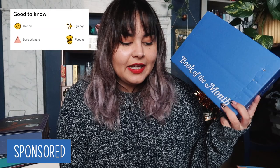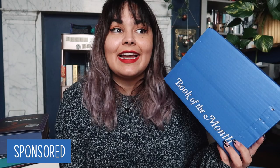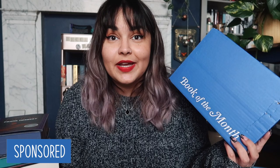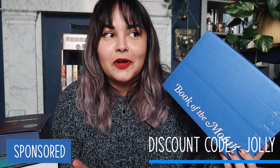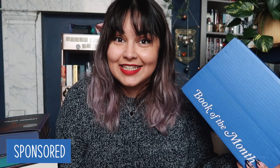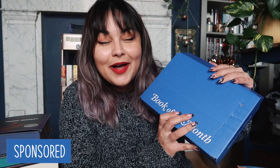As an example, the keywords for the December romance pick are: happy, quirky, love triangle, and foodie. Not only does Book of the Month generally have really great pricing, but for December they have an insanely cheap offer. If you click on the link in my description box, pick whatever book you fancy, and for first-time subscribers — you can also pick from the add-ons if none of the books of the month are taking your fancy — if you enter the code JOLLY at checkout, you will get your first Book of the Month book for $5. $5 for a brand new hardback release. To bring you guys this video, Book of the Month have very kindly sent me all of their December selections as well as one of their add-ons to show to you guys.